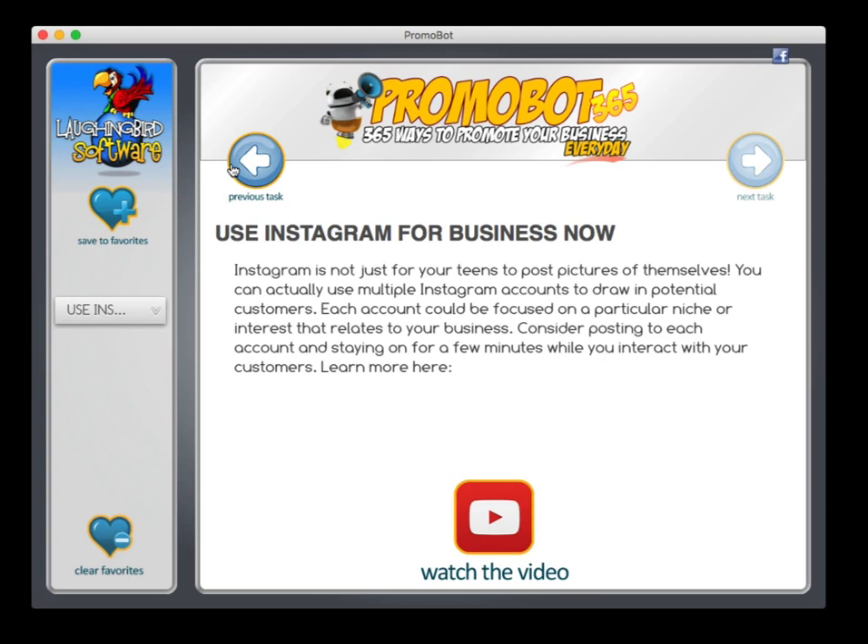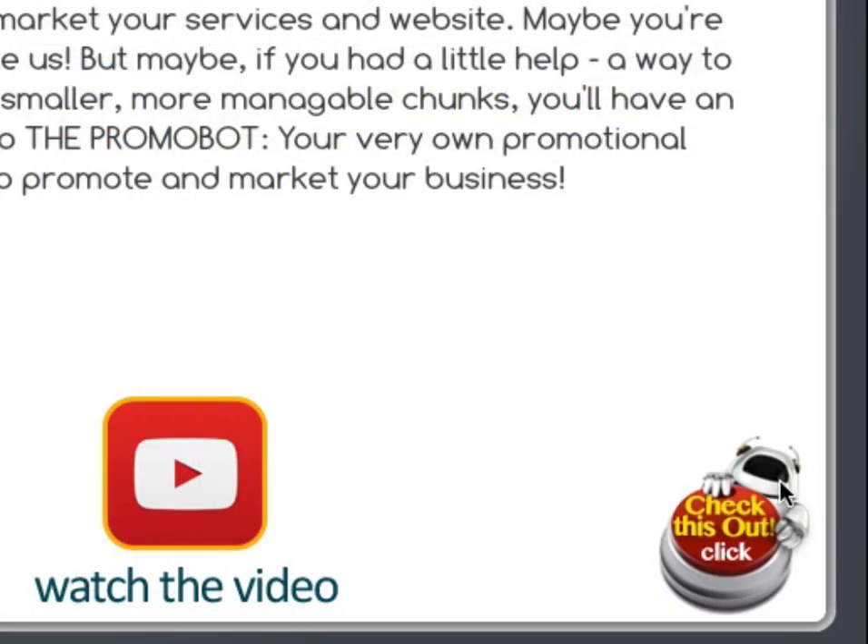The trial version that you're looking at right now has 10 of these awesome ideas for you. Go ahead, have fun, utilize them, bring more traffic. And when you're ready to look at all 365 awesome tips, click the button below. When you do, you'll also get information on how to customize this software product and sell it like it's your very own to your own list of customers. Check it out — have fun, and thanks for watching.